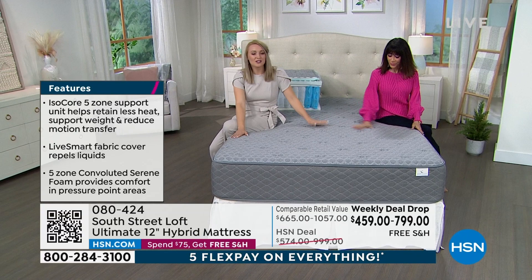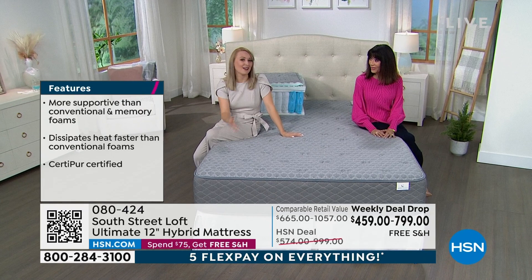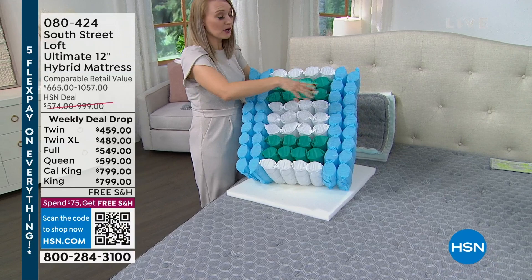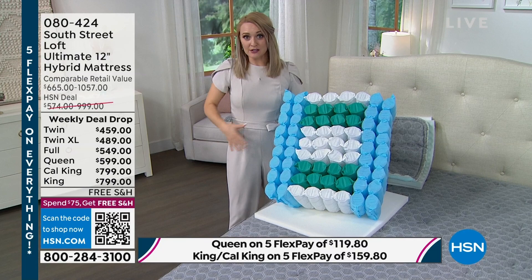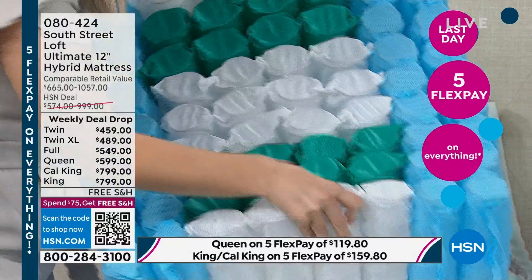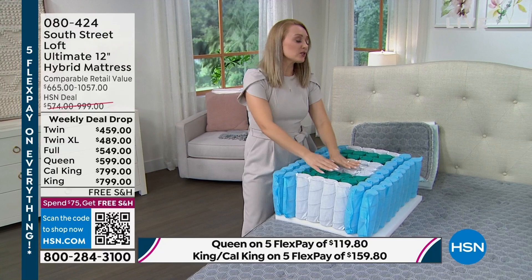We are so proud of our mattresses. Many HSN hosts own South Street Loft mattresses and many on-air guests also own them. They're very comfortable and appealing for people of different heights, shapes, and sleep positions. We didn't just zone on the edges — we zoned throughout the mattress as well. We reinforced and zoned the entire mattress to match the anatomy of our bodies. A lot of us carry the majority of our weight in the midsection, so we beefed up that midsection as well.